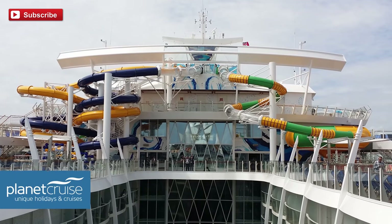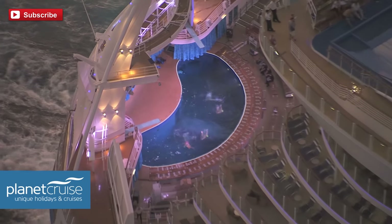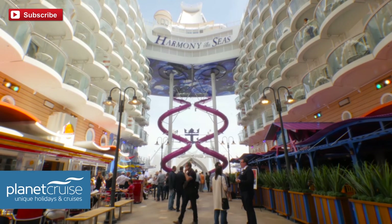You've also got the water slides for families, plus the huge water arena — the Aqua Theatre — with divers going into the water. Two full shows on there as well. It's got everything. It does differ from when we went on the Anthem last year; that's a different class of ship. The back of Harmony is very open, geared up for when it goes to the States and the Caribbean. It's true multi-generational cruising.